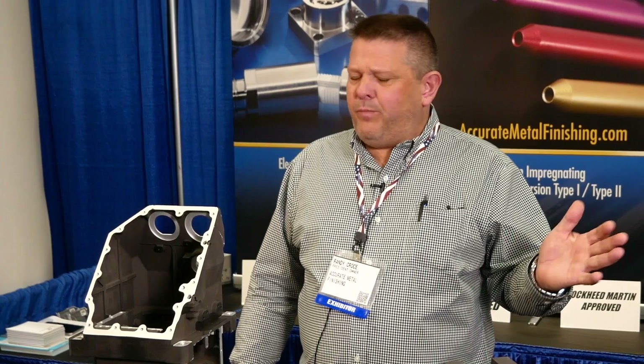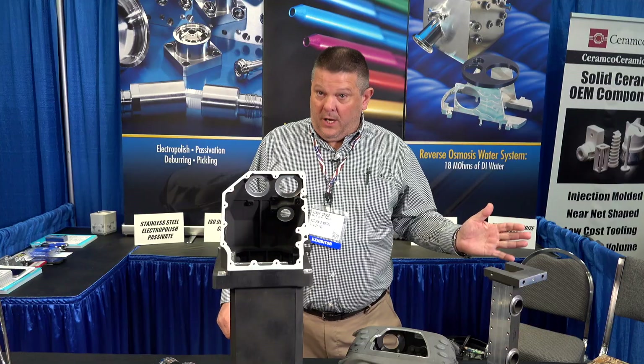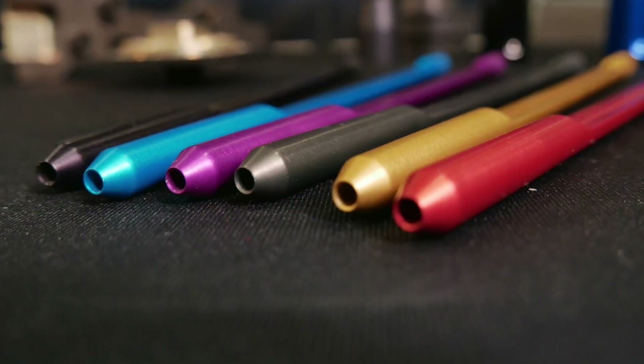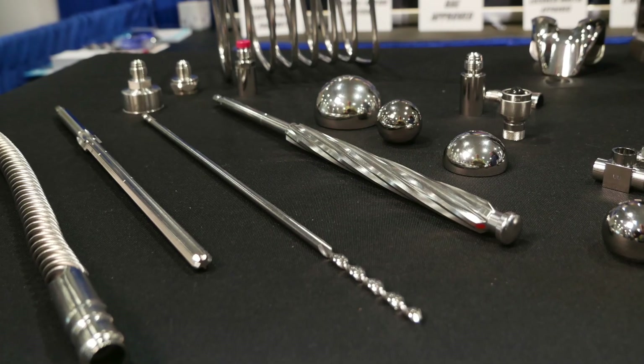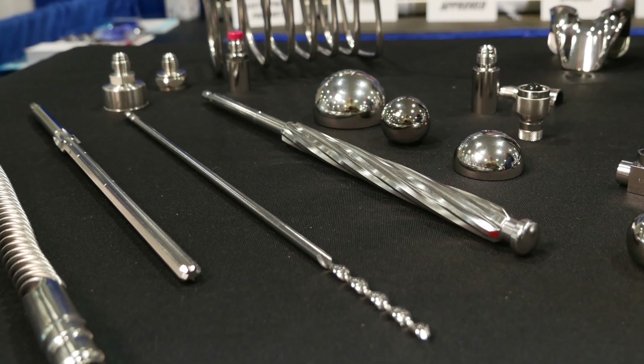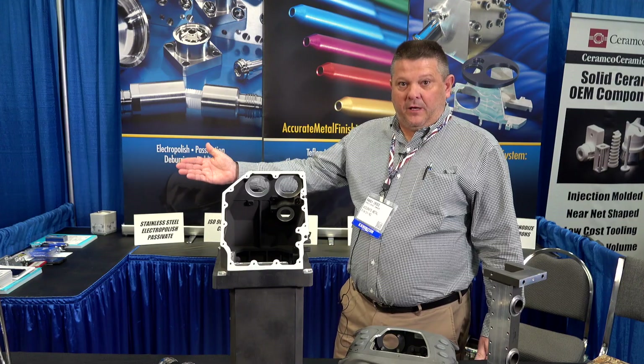All our team members have been with us for 25 years or longer. Our lead operators are 15 years or more. At Accurate, we specialize in quality. When it comes to job tracking, we're second to none. I'm going to have Tracy explain all that to you.